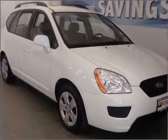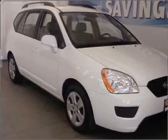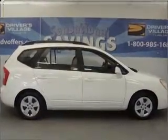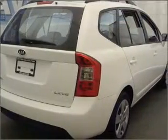Take a look at this 2009 Kia Rondo LX that just came into Drivers Village. This four-door wagon comes equipped with the following electronic features: AM/FM Stereo, MP3 Player, and Keyless Entry.